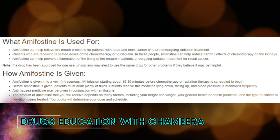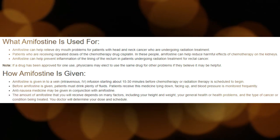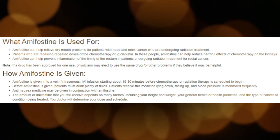The amount of Amifostine that you will receive depends on many factors, including your height and weight, your general health or other health problems, and the type of cancer or condition being treated. Your doctor will determine your dose and schedule.